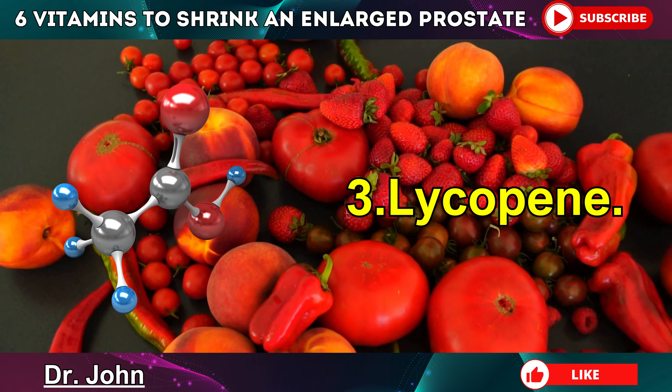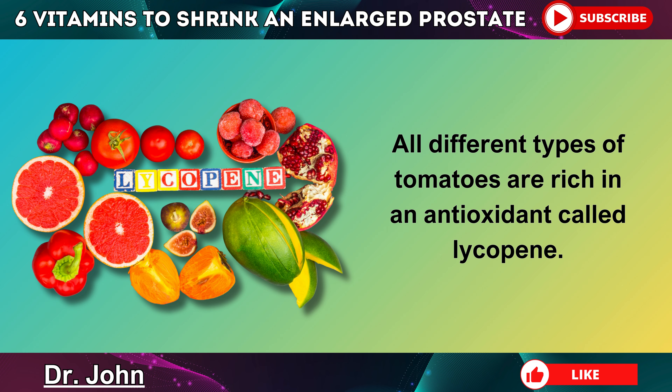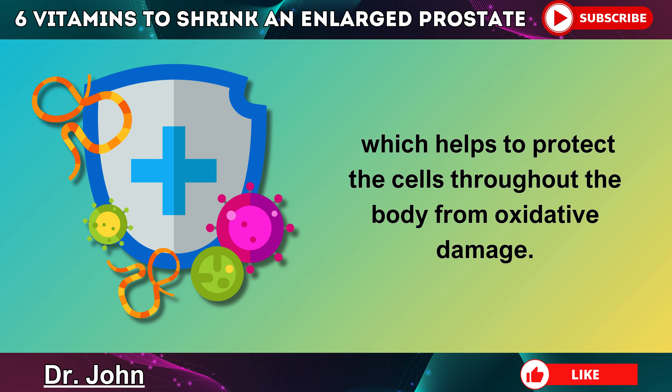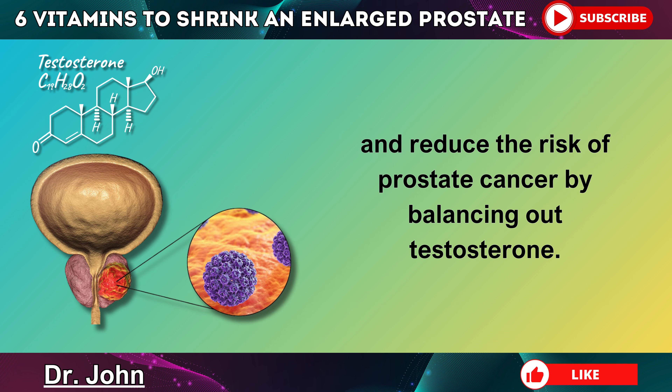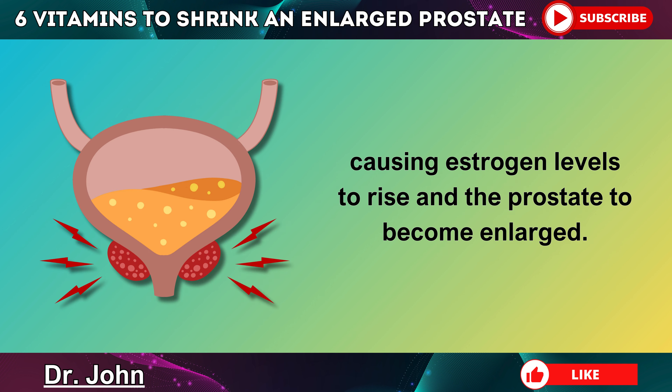Number 3 is an important phytonutrient called lycopene. All different types of tomatoes are rich in an antioxidant called lycopene. This is a red plant pigment, or a carotenoid, which helps to protect the cells throughout the body from oxidative damage. Studies show that consuming lycopene lowers PSA levels, helps to shrink the prostate, and reduces the risk of prostate cancer by balancing out testosterone. This is very useful for aging men, as testosterone levels tend to drop as we get older, causing estrogen levels to rise and the prostate to become enlarged.